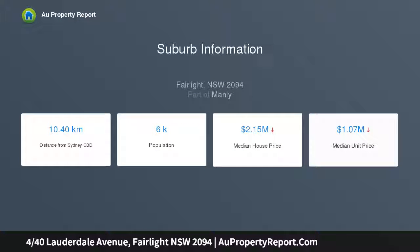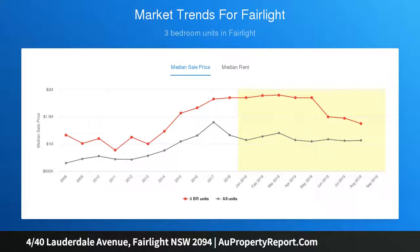Its premium lifestyle setting is located a short stroll to Fairlight Beach and Tidal Pool, plus a scenic walk alongside the harbour to Manly Wharf and eateries. Completely private with beautiful leafy outlooks from windows on three sides.